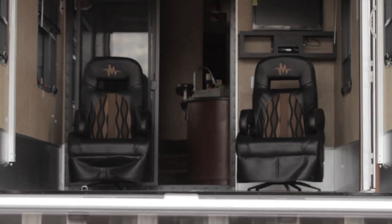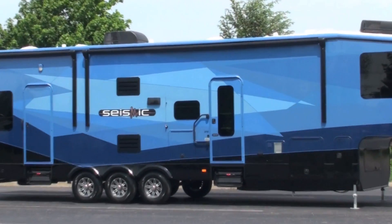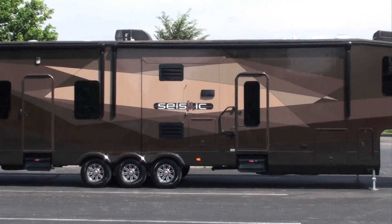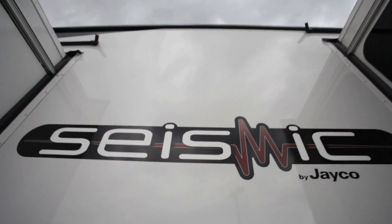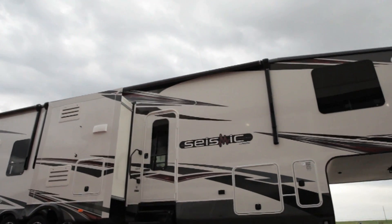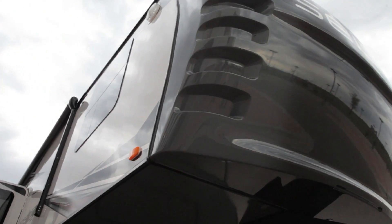Boasting an ambitious list of extraordinary features, including five inspired optional paint schemes and standard frameless windows, the Jayco toy hauler is designed for more than just the typical off-roading enthusiast. It's designed for you, packed with everything you would expect in a traditional fifth wheel.